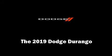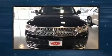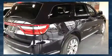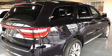Experience driving perfection in the 2019 Dodge Durango. Under the hood you'll find a six-cylinder engine with more than 270 horsepower, and for added security, dynamic stability control supplements the drivetrain.